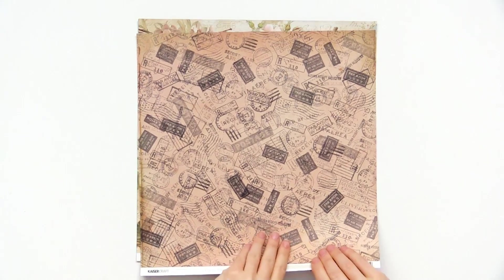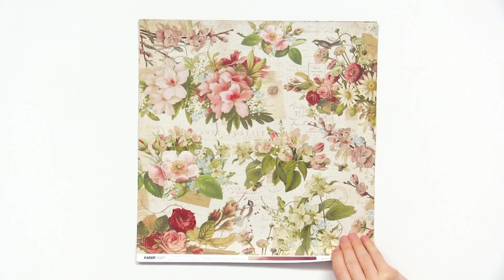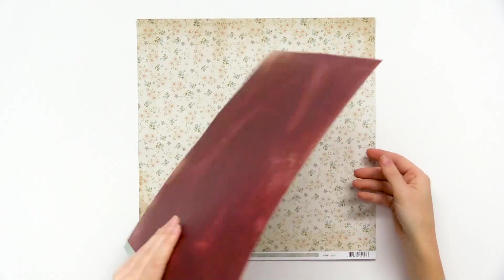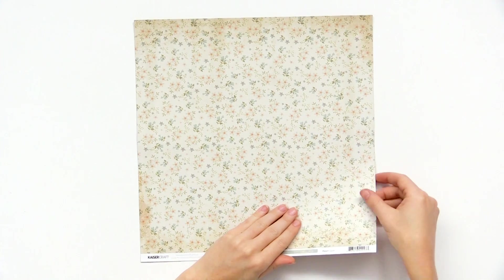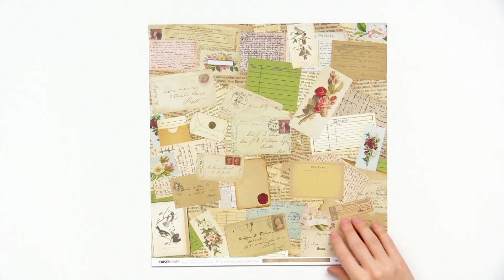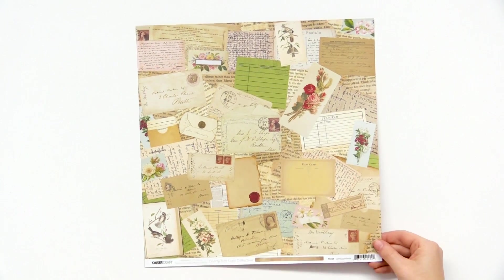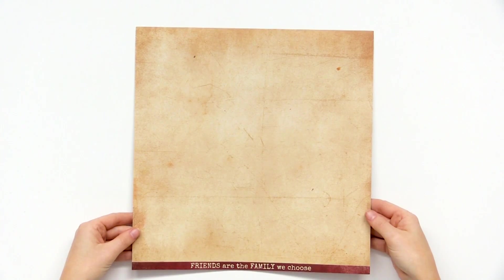More postage stamp themed designs — really pretty. I can see this collection being almost like a stationery line, perfect for writing letters and keeping memories of events. Love that chipped one. We also have this one with all sorts of antique postcards and letters with beautiful old-fashioned handwriting, and then a really nice neutral back for your layouts.